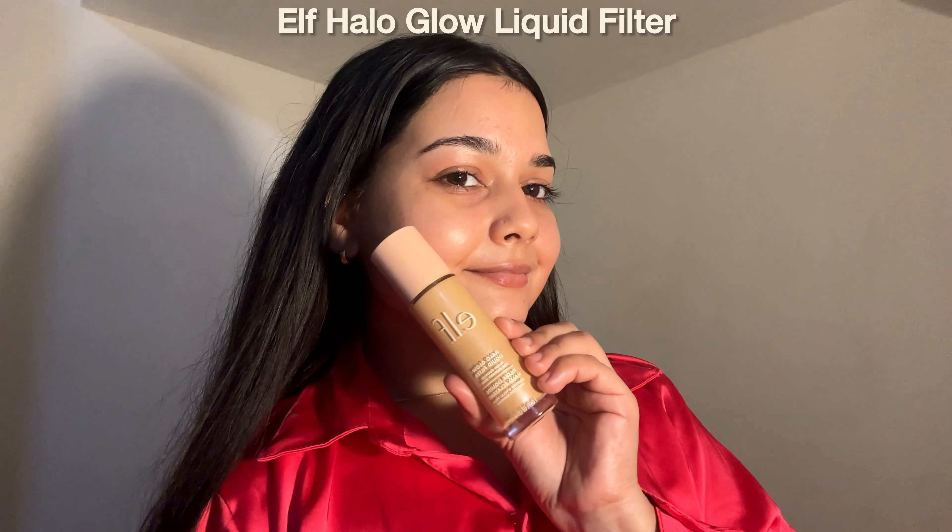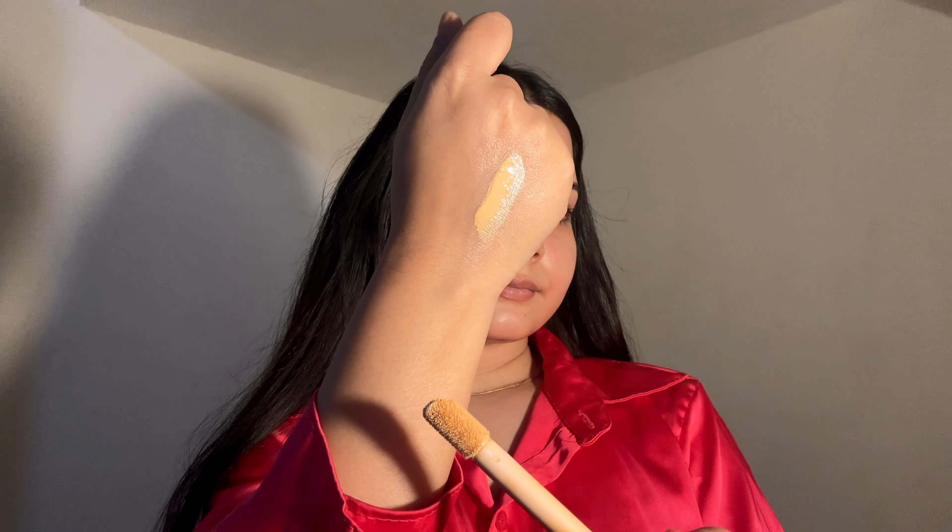Next is this ELF Hello Glow Liquid Filter — I got this in shade 3. It has a very smooth, almost serum-like texture that's not too thick or sticky, making it easy to blend or layer. Once blended, it gives a stunning, soft, focused lit-from-within glow that doesn't look greasy or oily. You can apply this product in several ways depending on your preference, and it really elevates the overall makeup look — I highly, highly recommend this product.